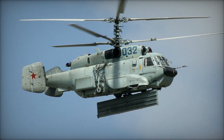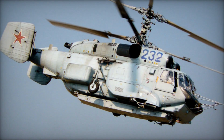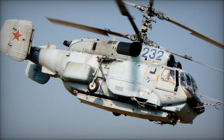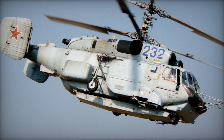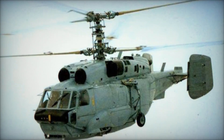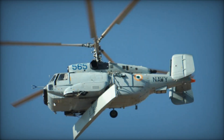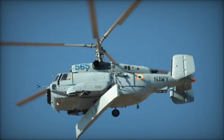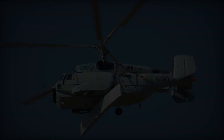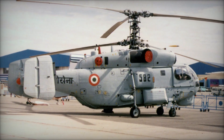The Ka-31 has experienced restricted foreign export sales, primarily to the Indian Navy and the Chinese Navy. India, which currently operates at least one aircraft carrier, has acquired the Ka-31. Similarly, China, in the midst of trialing one former Soviet aircraft carrier and constructing several more, received its first Ka-31 helicopters in November 2010. As of the latest information available, the Ka-31 continues to serve in operational capacities for all its designated users.